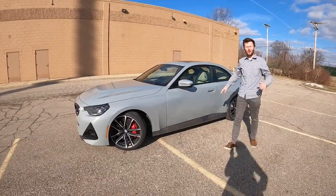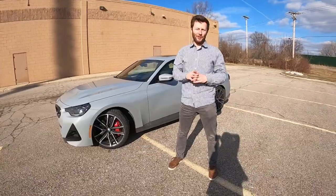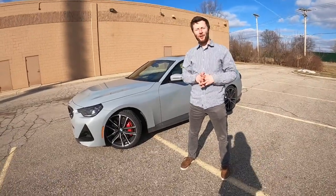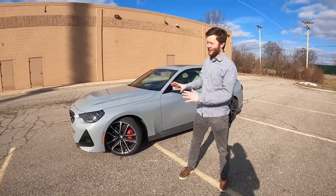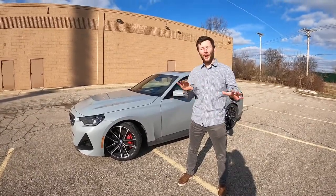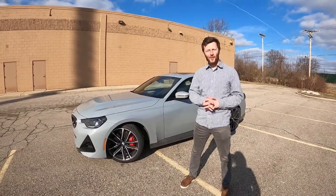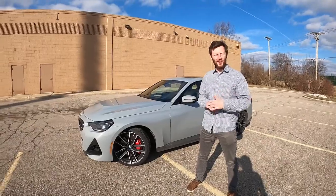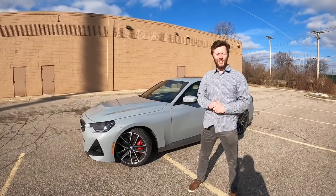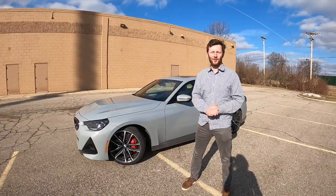Hey everybody, it's Charlie from Daily Motor. Welcome to the live drive of the 2022 BMW 230i. Over the next hour or so we're going to head out, take this thing for a drive, kind of talk about what's all new with it, compare it to the M240i that we had just a few weeks ago, and answer your chats and have some fun. If you're in the chat already, we'll get to your chats in a few minutes after a little walk around, but let us know if you're watching so we can say hello.